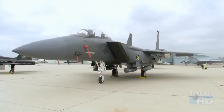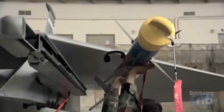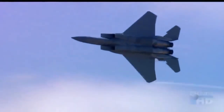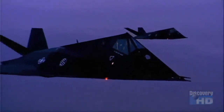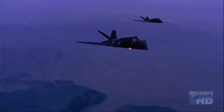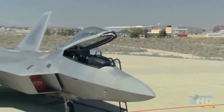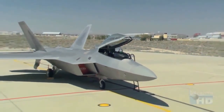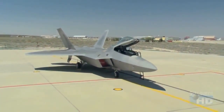The F-15, which the F-22 will replace, has been a very successful fighter, but it is not stealthy. The F-117, while stealthy, carries no air-to-air weapons and is not designed for air combat — it relies on stealth and mission planning to protect itself. But the F-22, on the other hand, is not only stealthy, but comes with a full complement of air-to-air and air-to-ground weapons.